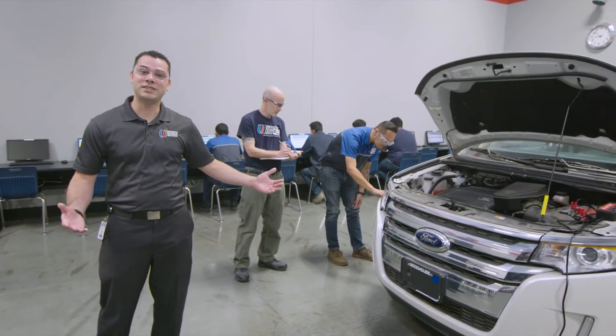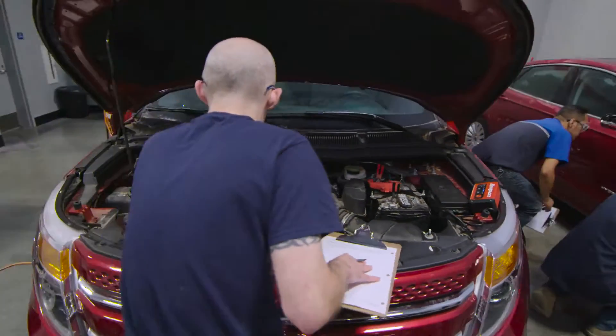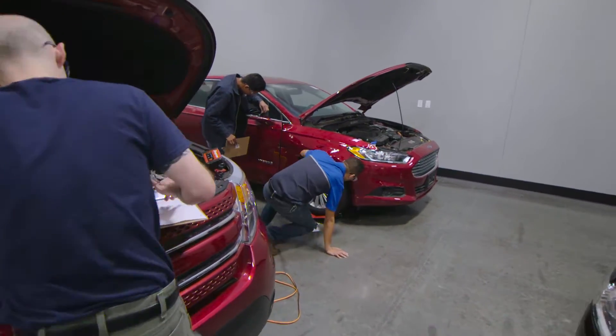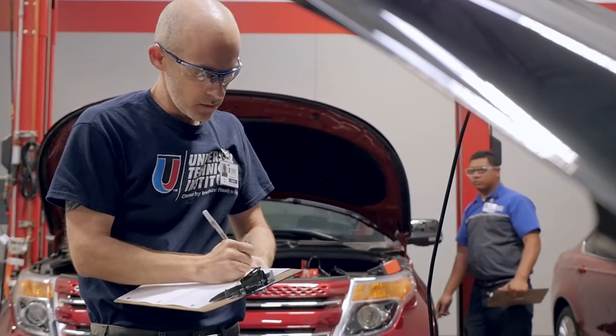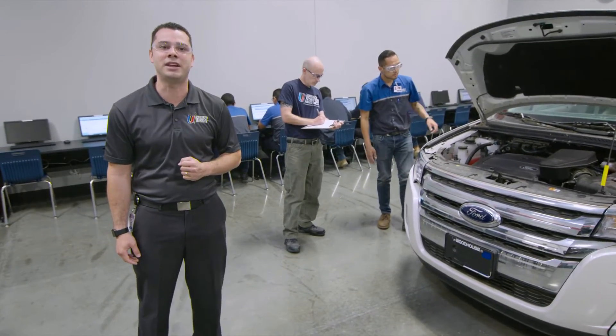We're inside of our estimating labs today, where students are taking multiple classes in estimating. They're learning how to use software used by the industry today in order to do proper assessments of the vehicle's damage and communicate that information with the insurance companies. Students at the end of this course are able to go after their ICAR certification in estimating.